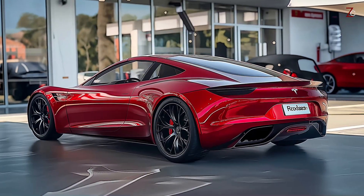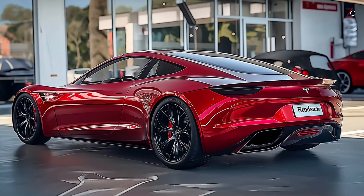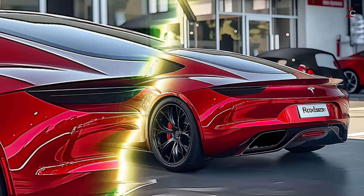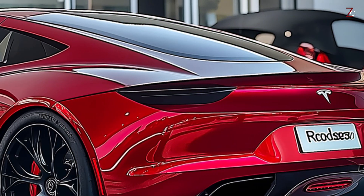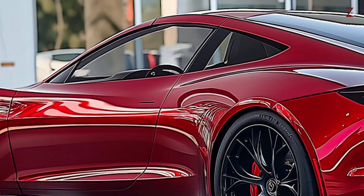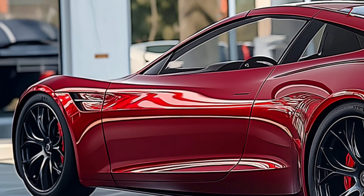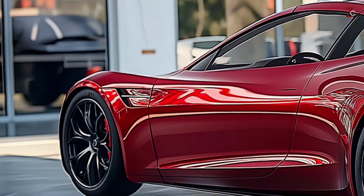With its state-of-the-art design, revolutionary technology, and blistering acceleration, the 2025 Tesla Roadster will rule the electric sports car industry, featuring cutting-edge aerodynamics, a contemporary appearance, and Tesla's distinctive identity as a creator of electric vehicle technology.